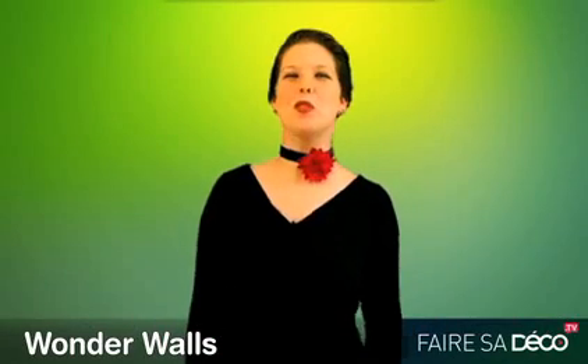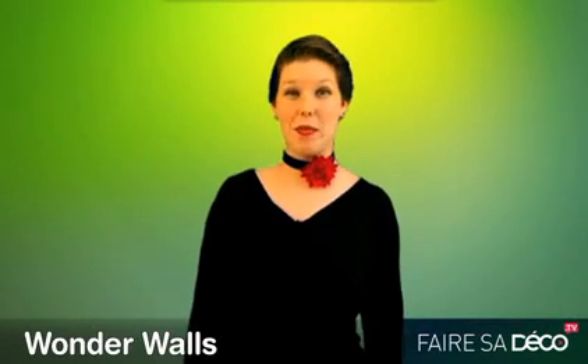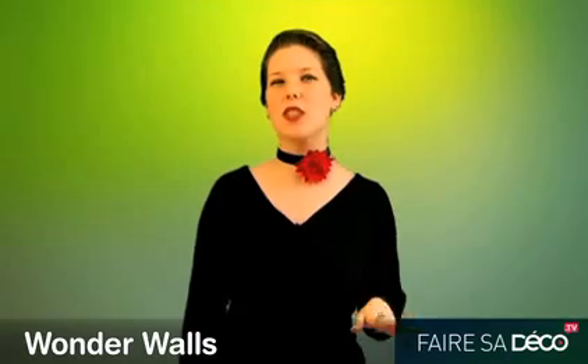Hello, I'm Jennifer Castoldi from Trendies International and I am here today to tell you about the latest trends.